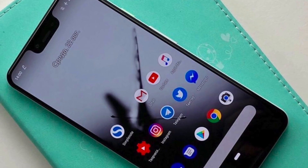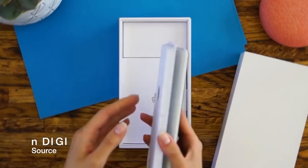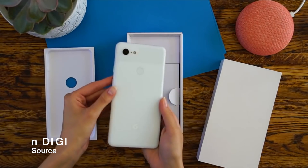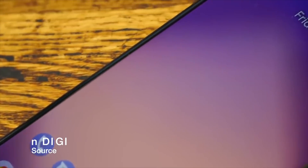So guys, as you know, the Pixel 3 and the Pixel 3 XL have been completely leaked. This time around, they did studio unboxing and beauty shots, a display preview, and even an interface walkthrough.